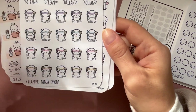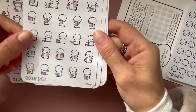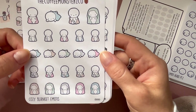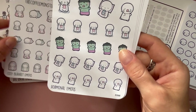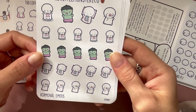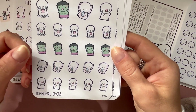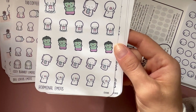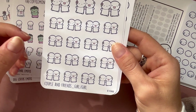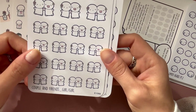Cleaning ninja stickers — I could have used those the other day when I cleaned the entire house in one day. Grocery shopping, cozy blanket stickers since I'm always trying to take a nap. Hormonal emotes along the same lines as period emotes, and if I get pregnant that would be funny to use. Couples and friends stickers for me and my best friend.